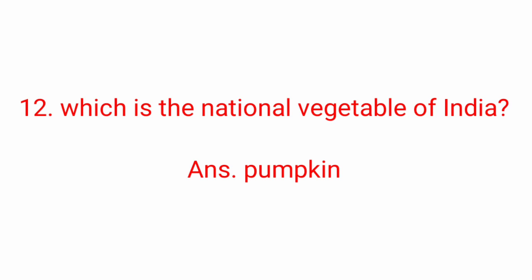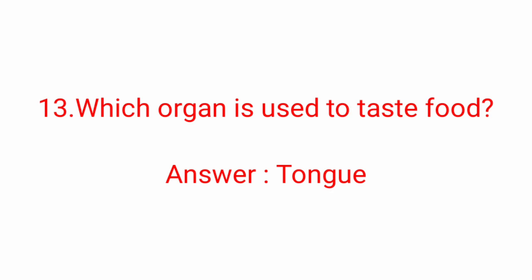Twelfth question: which is the national vegetable of India? Answer: Pumpkin. Pumpkin is the national vegetable of India. Thirteenth question: which organ is used to taste food? Answer: Tongue. Tongue is used to taste food.